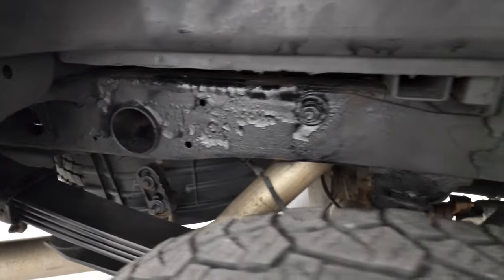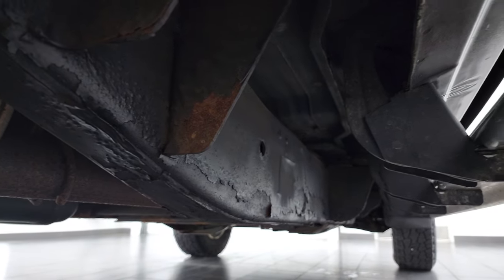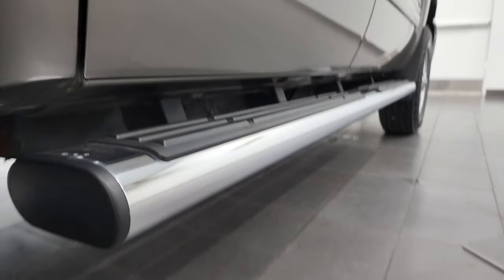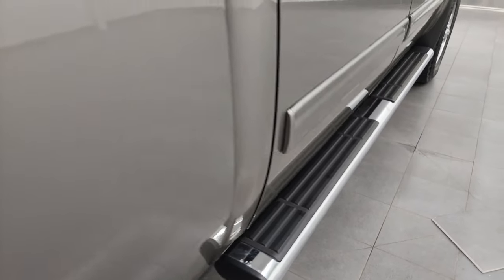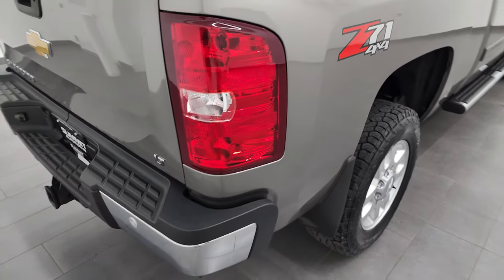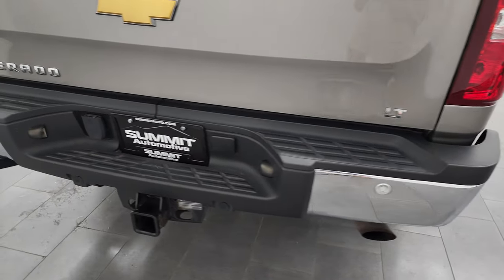Frame and underbody once again in pretty nice shape — it's like that all the way underneath. Cab corners all look pretty good and it does have those nice factory chrome step bars. Z71 off-road suspension package — coming around to the back, the rear bumper is in great shape.